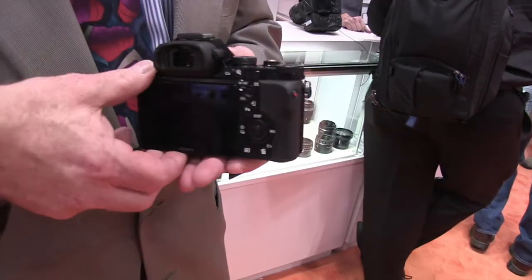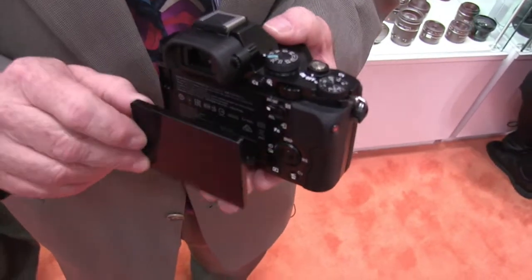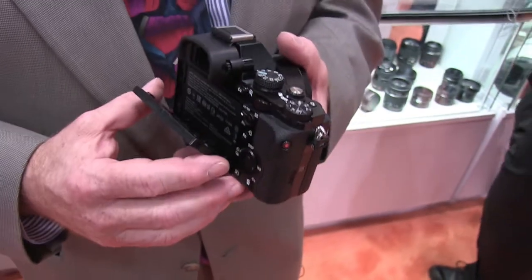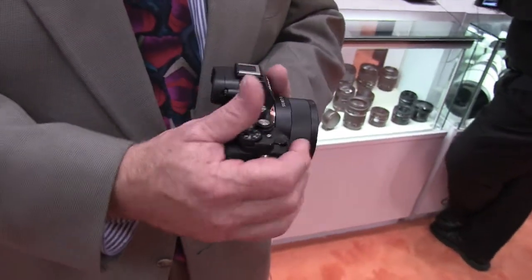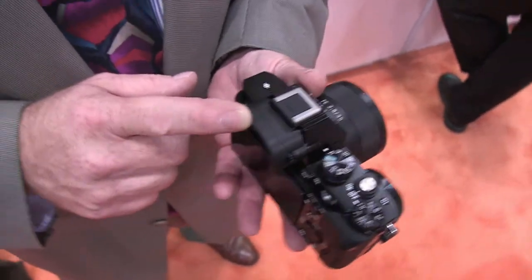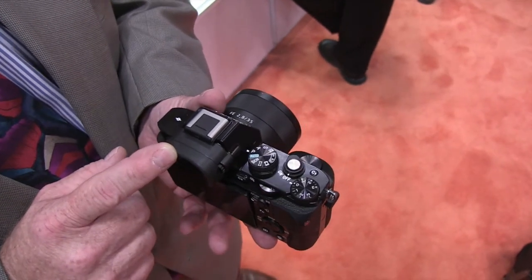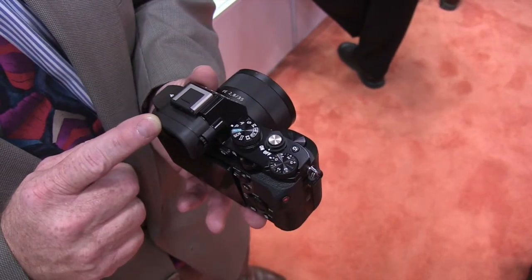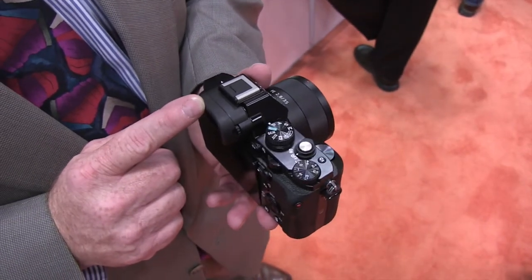It also has a tilting LCD that tilts up almost 90 degrees and down about 45 degrees, so you can get overhead and waist-level shots. It has an OLED 2.4 megadot EVF, which allows you to shoot and see exposure, color, and most importantly, depth of field as you're composing — a real advantage in a full-frame camera, and something that an optical viewfinder camera cannot do.